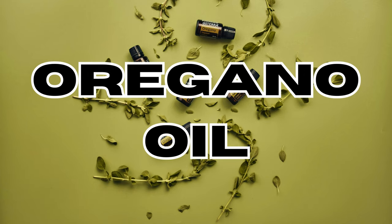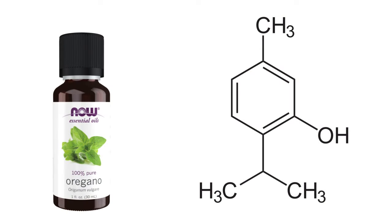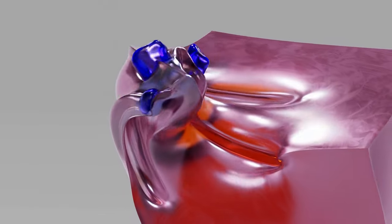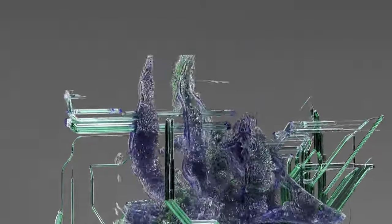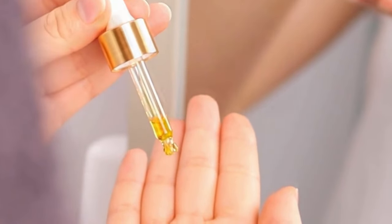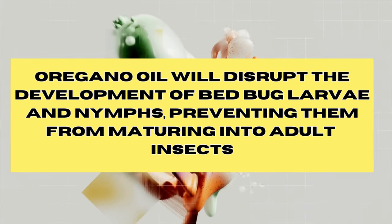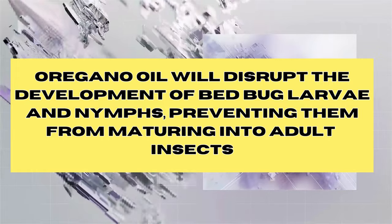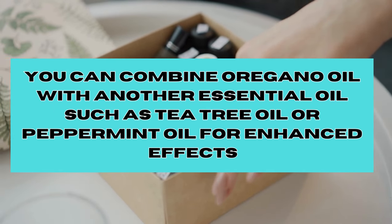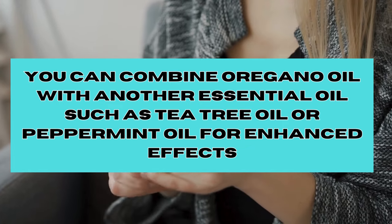Oregano oil is rich in compounds like carvacrol, known for its strong and distinctive odour that bedbugs find unpleasant. Carvacrol can also disrupt the nervous system of bedbugs, interfering with the transmission of nerve impulses, leading to paralysis and eventual death. Carvacrol has shown larvicidal activity against certain insect species, such as bedbugs, disrupting the development of bedbug larvae and nymphs and preventing them from maturing into adult insects. To enhance its efficacy, you can combine oregano oil with another essential oil, such as tea tree or peppermint oil, for enhanced effects.